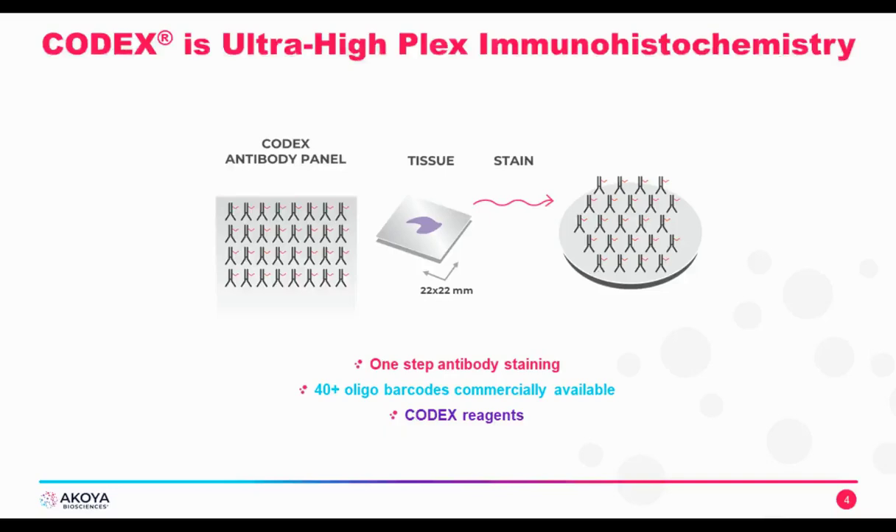How does the CODEX experiment work? In its essence, CODEX is ultra-high-plex immunohistochemistry. You design an antibody panel of 40 or more antibodies, and each antibody is conjugated to an oligo. Once all antibodies are conjugated with oligos, you stain your tissue — all antibodies go onto your tissue at once. This is the only manual handling step required. After incubation, the tissue is labeled and the machine takes over. This one-step staining procedure is done with reagents provided by Akoya, including oligos, permeabilization solutions, and fixation solutions.